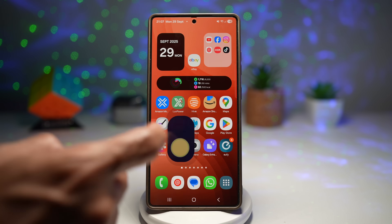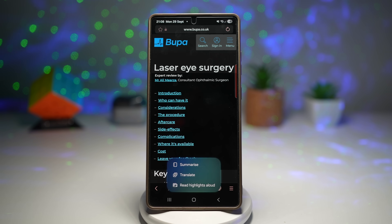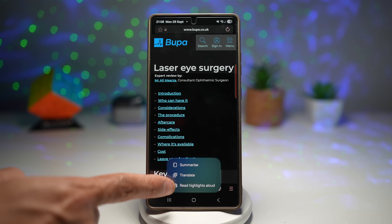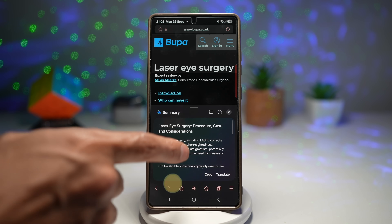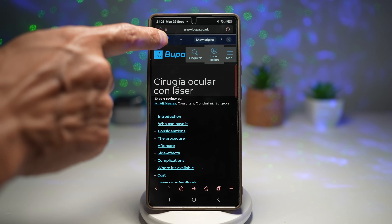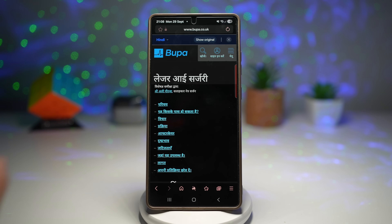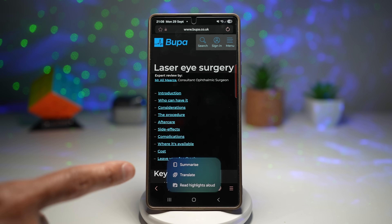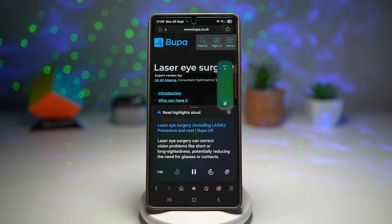Press home, then open the Samsung Internet browser. Here I'm researching laser eye surgery and I can use Galaxy AI's Browsing Assist to give me a summary, translate the content, or even read it aloud. Tapping 'Summary' will summarize the web page and give you all the key information. You can also translate from English to your preferred language, and tap 'Read Highlights Aloud' to let your phone read out all the information while you listen and do something else.